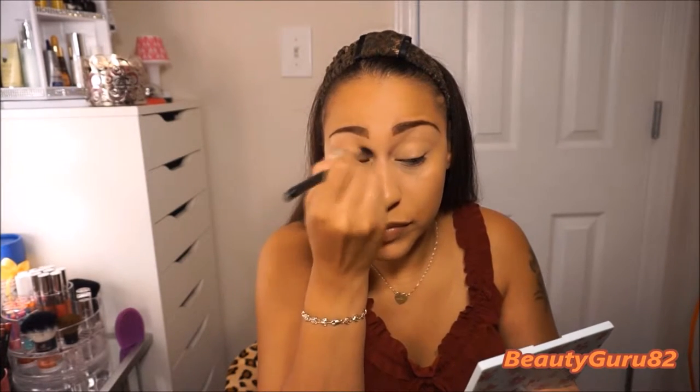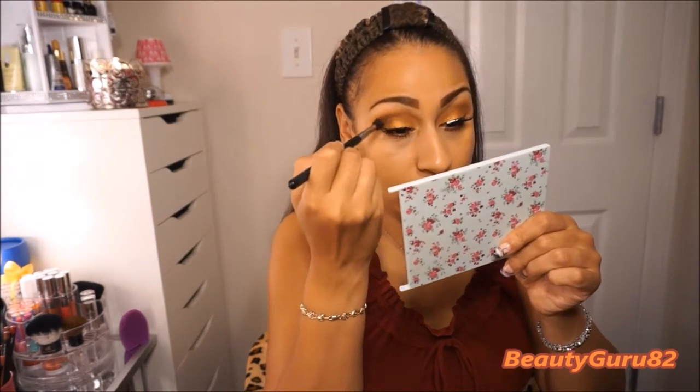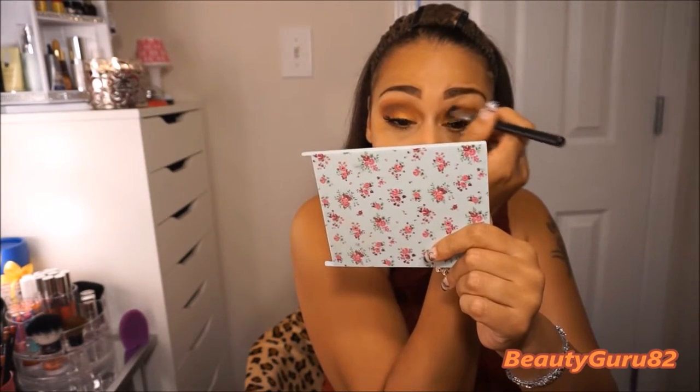The price went up, which was sad, but I'm still going to buy them. To make it more fall-ish, I'm going to go in with Bitten by Makeup Geek — it's like a deep maroon, kind of a burgundy color — and put that in my crease. It's beautiful. I love fall colors. I also forgot to mention I used Untamed, a foil eyeshadow by Makeup Geek, on the lid just to give it a little more.